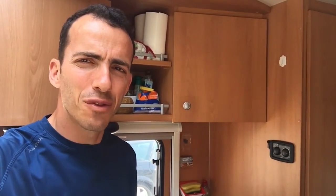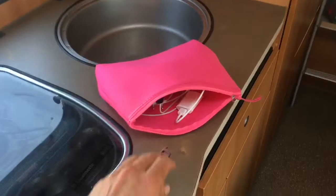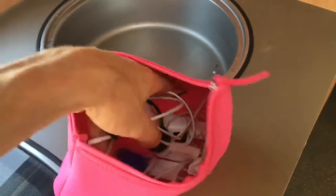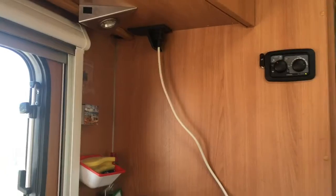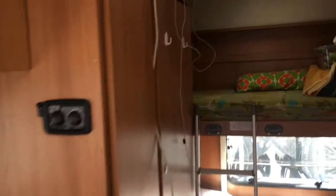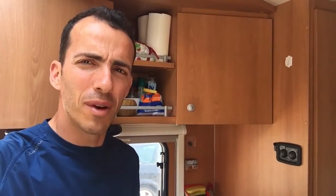Hey everyone, it's Philippe. I realized we've been struggling all along with the chargers for the iPhone and iPad. We have to search inside a pouch for the chargers and then we have to improvise passing cables in front of the sink. It's really a mess, and we are making an improvement to make it easier.